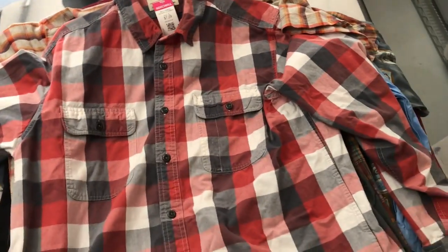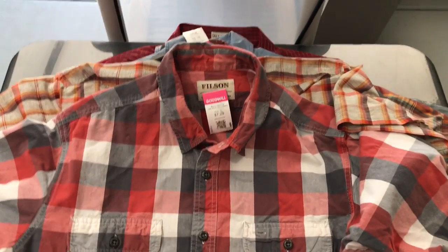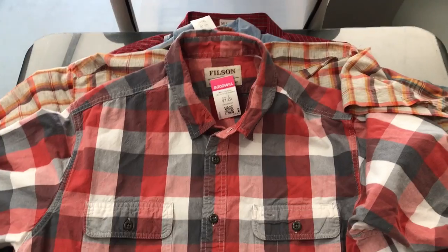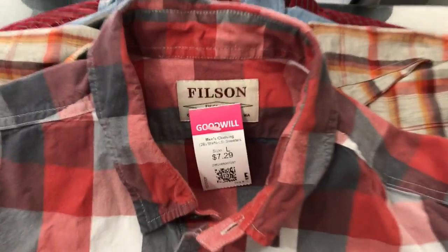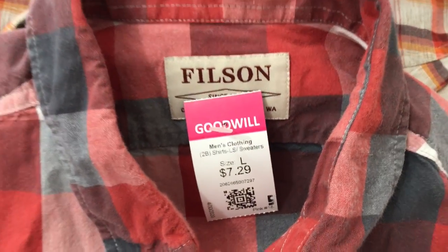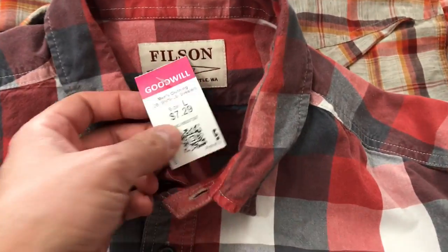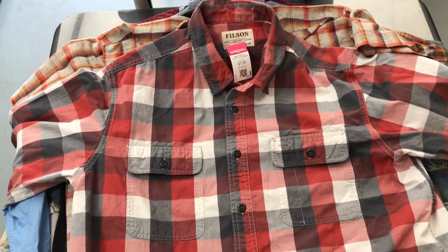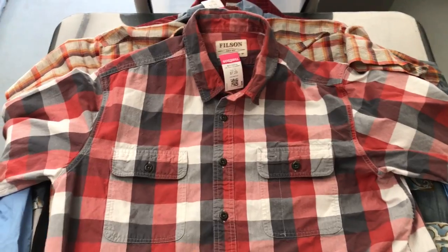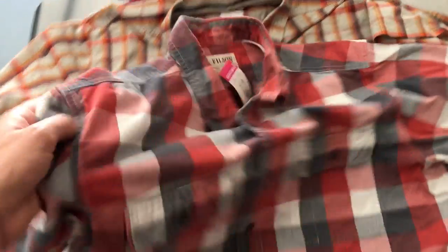Here we have a Filson button down. Really been killing it on the outdoor brands right now, and Filson is a brand that really has a pretty big following. Picked that up for $7.29 — the last one I had I put it up for almost $60 and it sold within a few hours, so we have big hopes for this one.